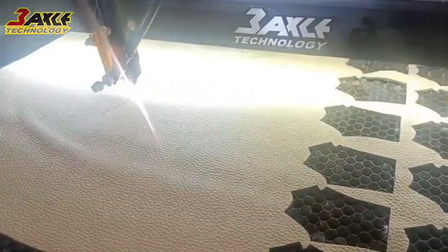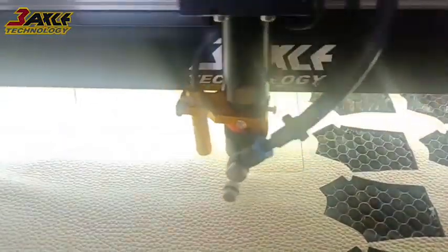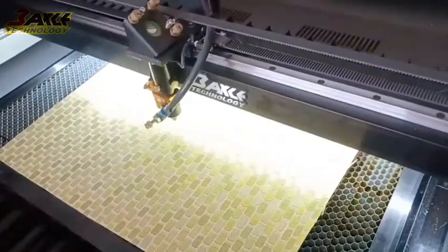With the continuous advancement of technology, the textile industry is constantly pursuing more efficient and precise production methods. In recent years, laser cutting technology has been increasingly valued in the field of textile processing.